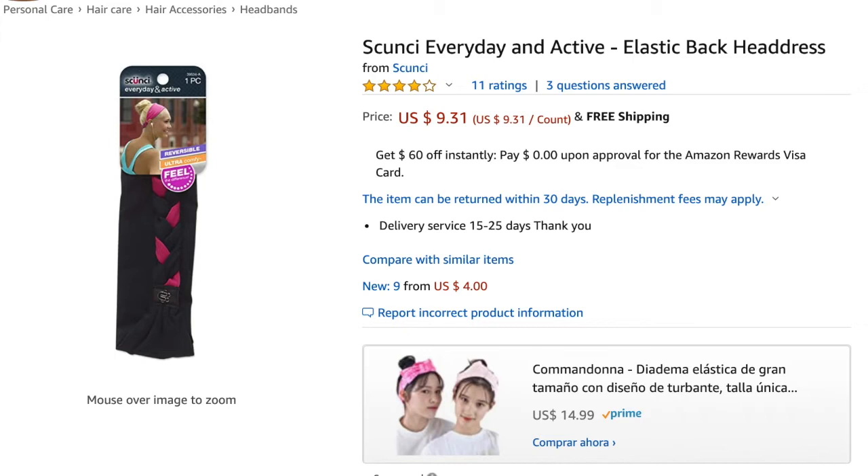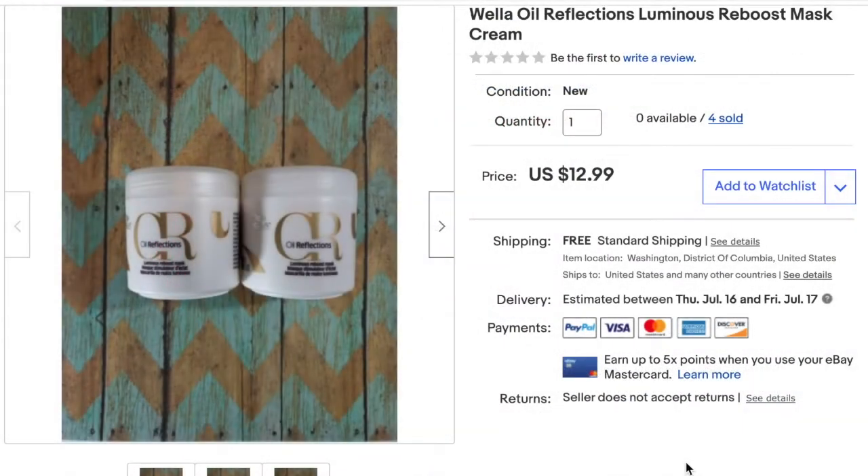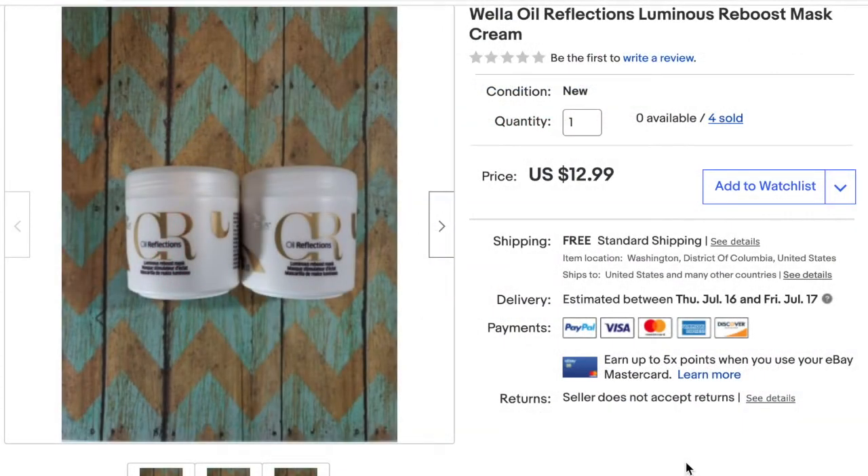So even though I had some low profit items and I actually took a hit on one item, I still ended up with a profit of $218.61 for Amazon. Now we are moving on to eBay.